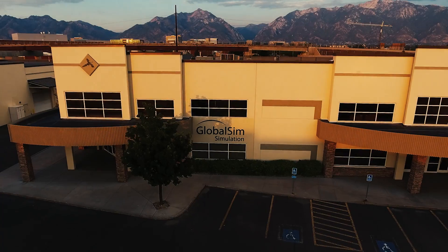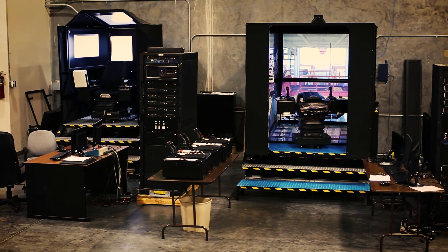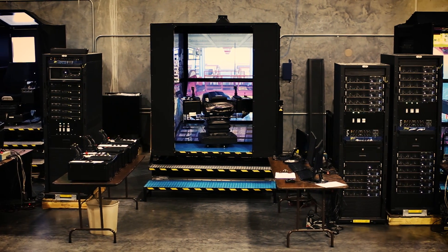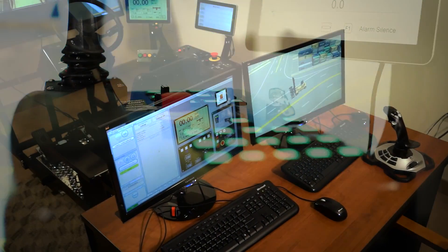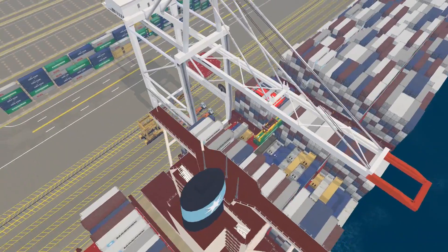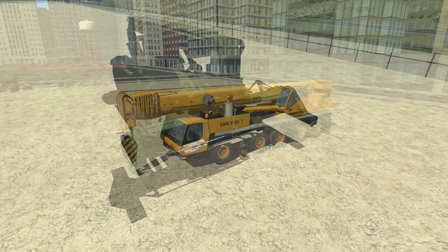GlobalSim is the leading manufacturer of high-end crane and material handling simulators in the world. With approximately 200 installed systems on five continents, GlobalSim has the simulator training solutions to meet the needs of equipment operators who want to increase efficiency and reduce accidents. GlobalSim serves three primary markets: ports, construction, and the military.